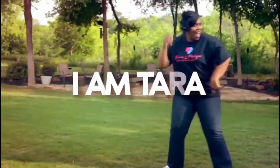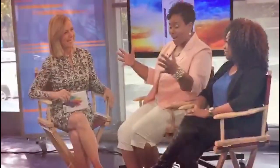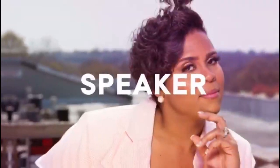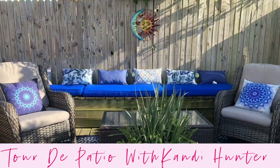I have changed up a few things. I am now the patio chick.